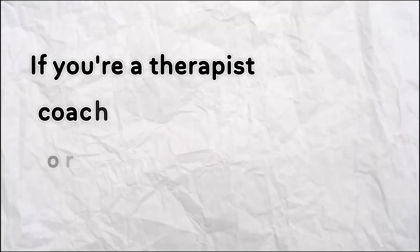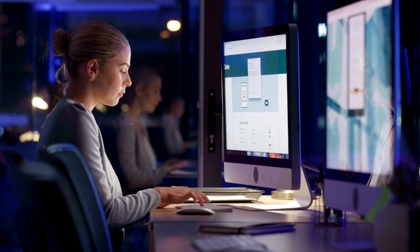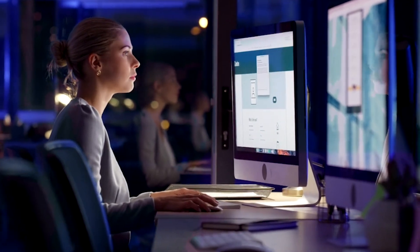If you're a therapist, coach, or healthcare provider, you know how messy admin work can be. What if one AI-powered platform could manage your notes, bookings, billing, and compliance all in one place?